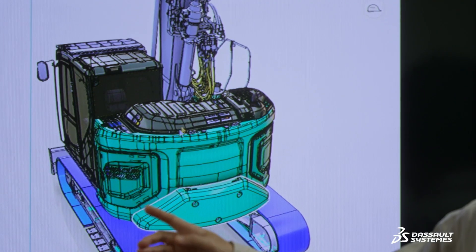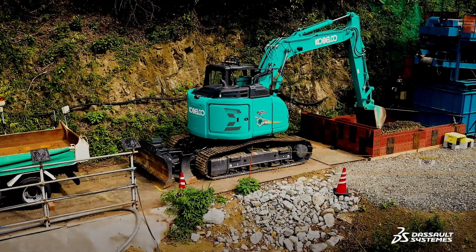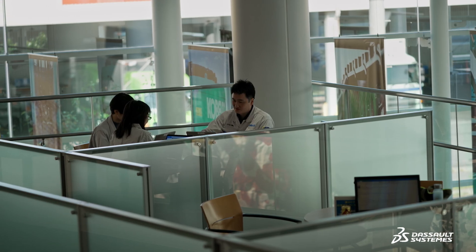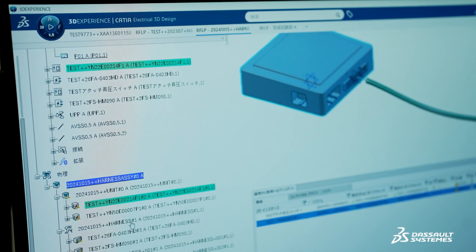I was impressed that the 150% BOM function on the platform enables us to develop more efficiently around 300 variations of product specifications. We can design while having an overall view of the product with customizations and options, which will further shorten design and R&D time.